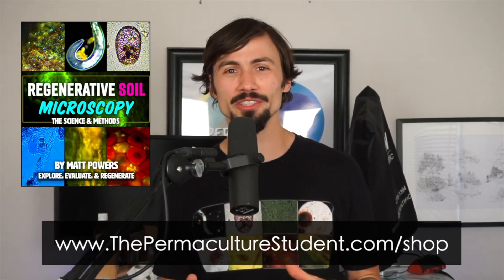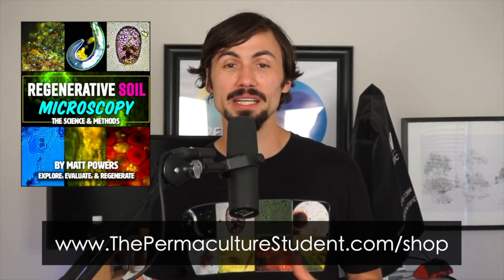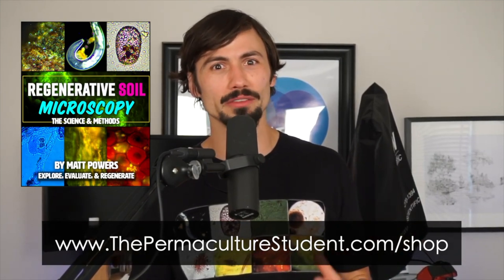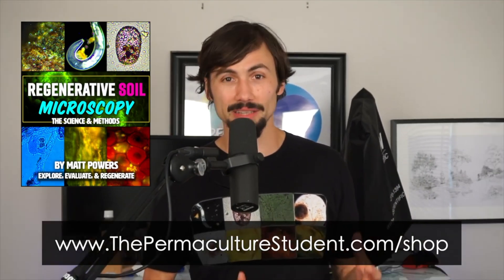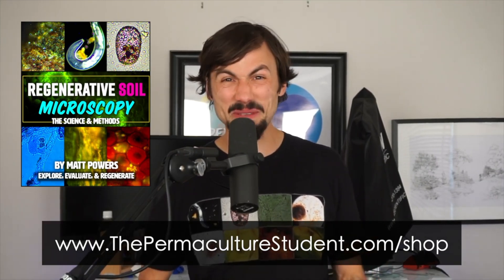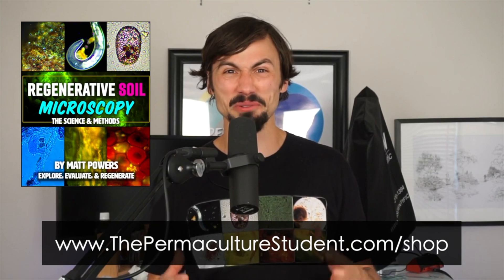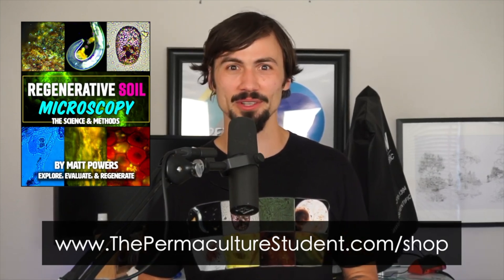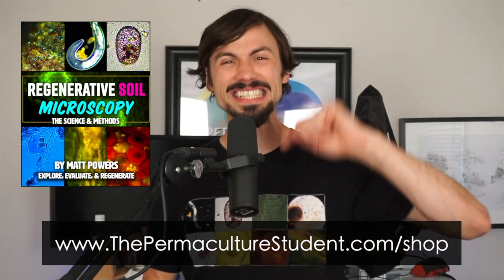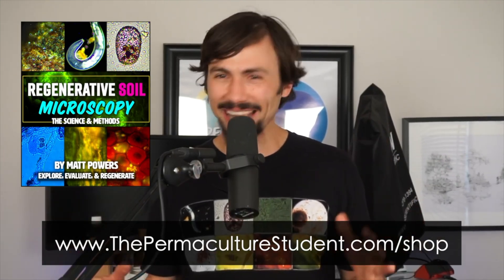Thank you so much for being interested in soil and soil microscopy, because this is the only way we're really going to know if our soils are regenerative. Regenerative soils are the linchpin to healthy plants, healthy people, and healthy futures. Thank you for being part of this great arc of regenerative soil. I'm Matt Powers — grow abundantly, learn daily, and live regeneratively. Click the link and look inside the book. You won't be disappointed — I guarantee it.